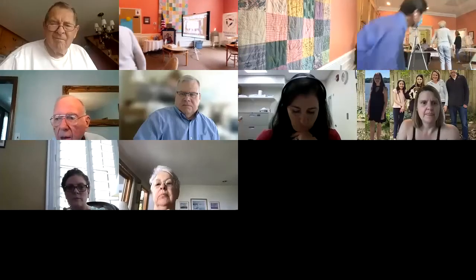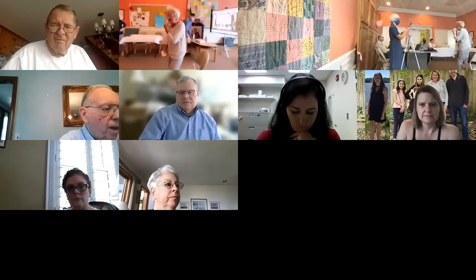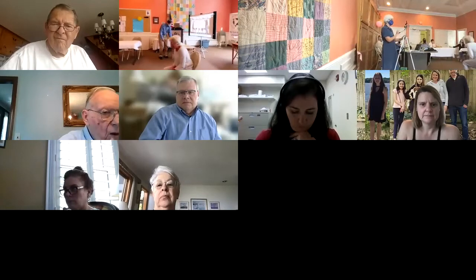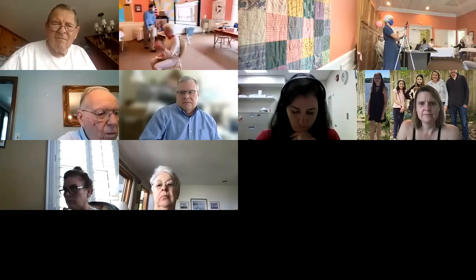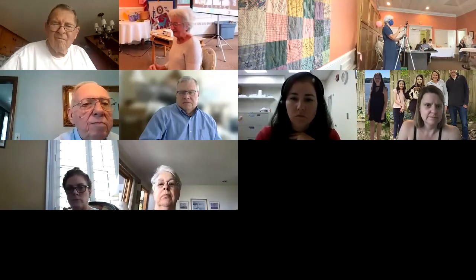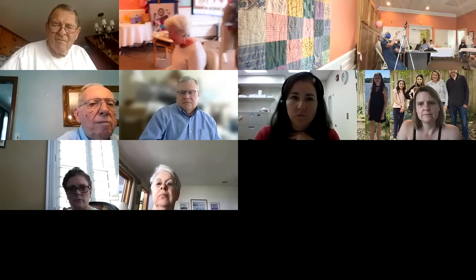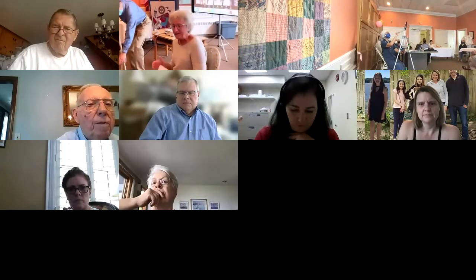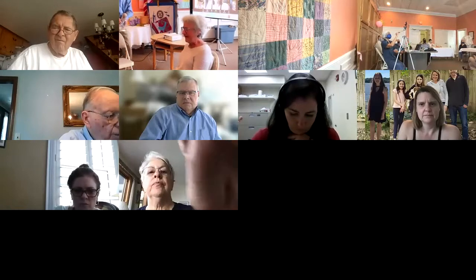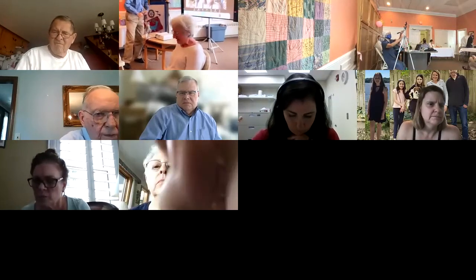Thank you very much for having me here to talk and put a little input into the next project of being built for the colony — planting nectar-rich plants and having wonderful things about the trees.